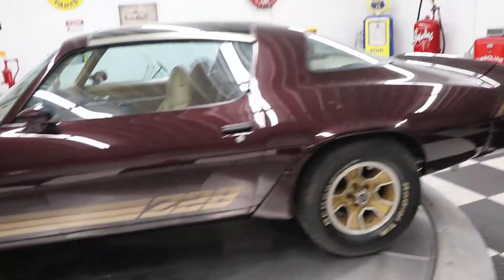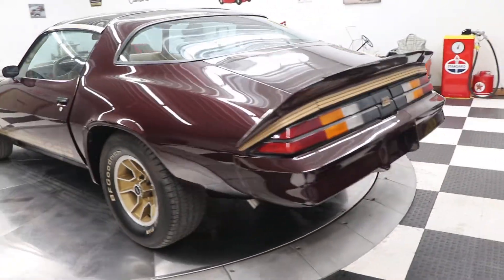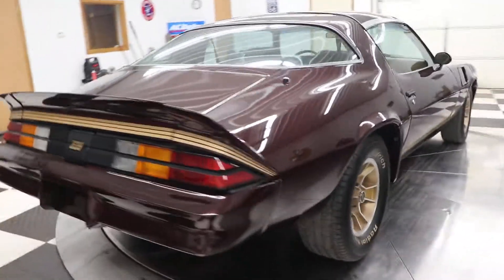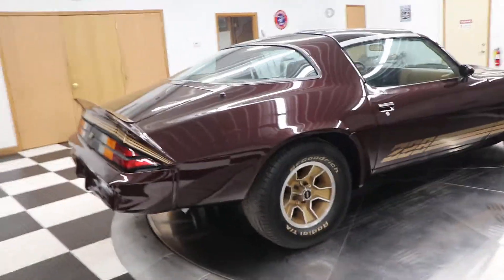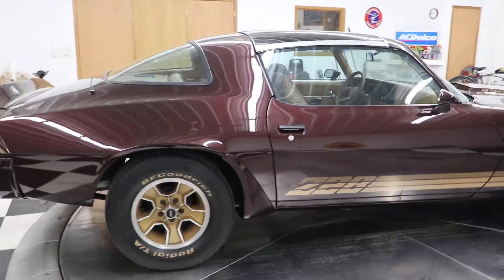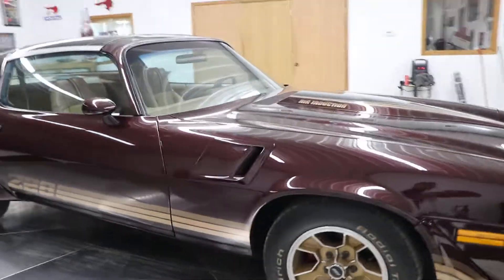This car was a southern car most of its life. I bought it from a local friend of mine. The car runs and drives very, very well. The odometer shows 60,000 miles, which we believe to be actual miles. The body on the car is super clean and the paint is very, very nice.